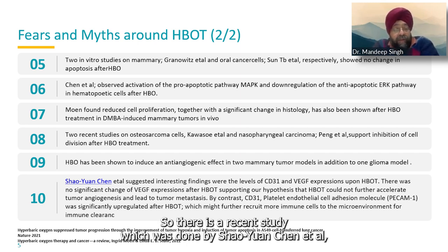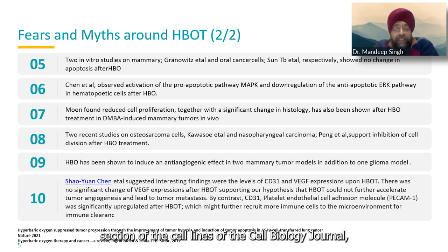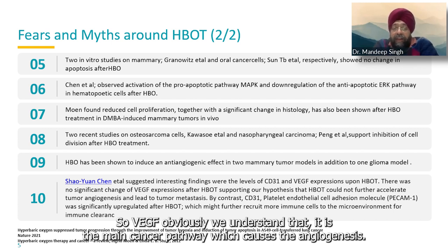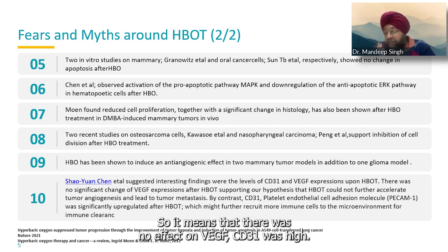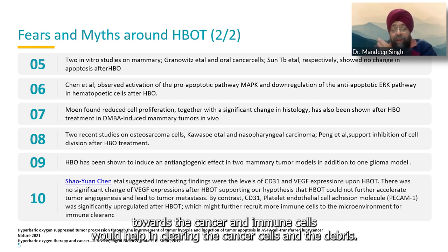A recent study by Shen et al., published in Nature's cell biology journal, showed that HBOT had no change in VEGF expression — VEGF being the main cancer pathway causing angiogenesis. Rather than increasing VEGF, CD31 — the platelet endothelial cell adhesion molecule (PECAM) — was upregulated. This means more immune cells and macrophages would be recruited toward the cancer, helping clear cancer cells and debris.